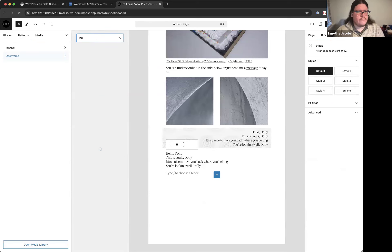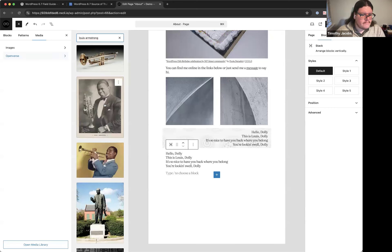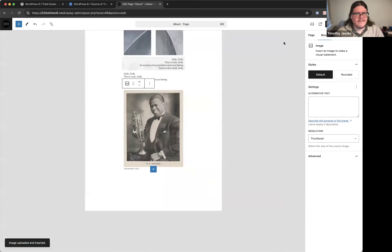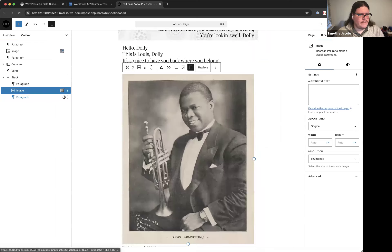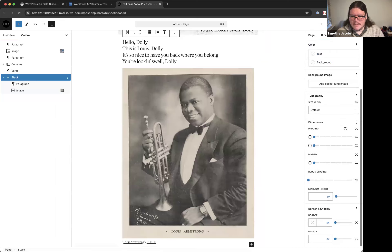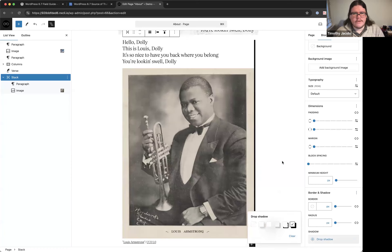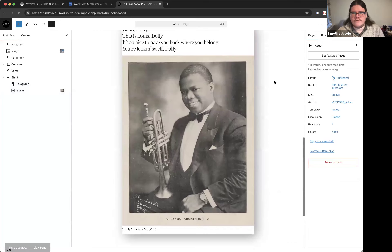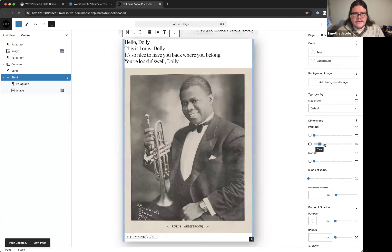Timothy inserts a group block with a stack layout, adds some text and an image sourced from Openverse, and enables the new box shadow option on the group block — something that wasn't previously available. He adds padding to make it look nicer.